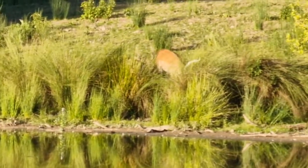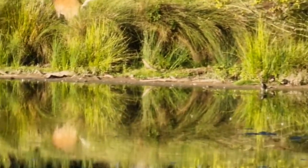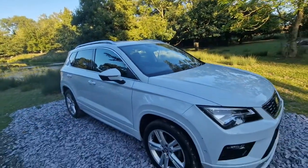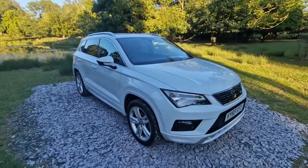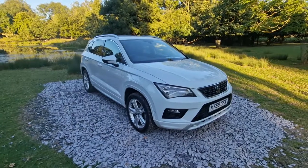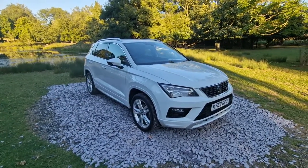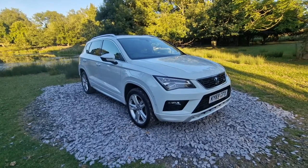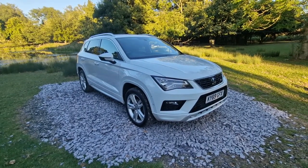Today I want to talk to you about one of my favourite cars that we have on site — this beautiful white Seat Ateca. I love the combination of style and practicality that these vehicles have. They're the stablemate of the Volkswagen Tiguan, but I think most people agree the Ateca is the better looking of the two.